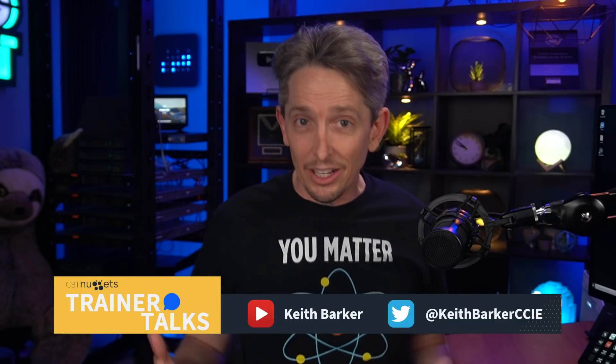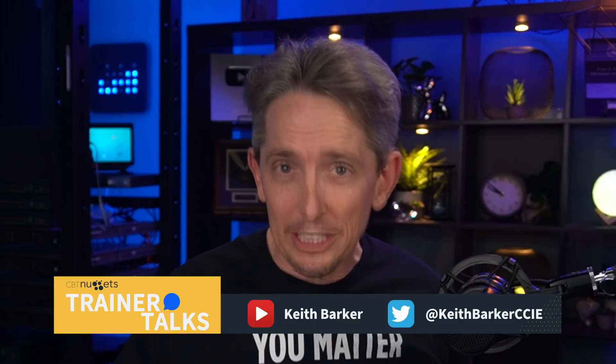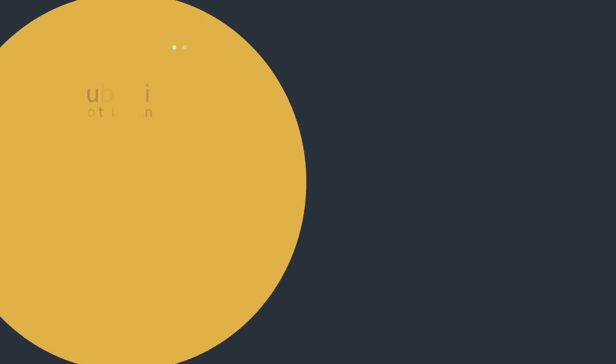If you've benefited from this video, please feel free to share it. My name is Keith Barker, and I work for CBT Nuggets. You can check out our other blog articles, videos, and content in our CBT Nuggets library for more information. Thanks for spending a few minutes with me today — I hope this has been informative, and I'd like to thank you for viewing.